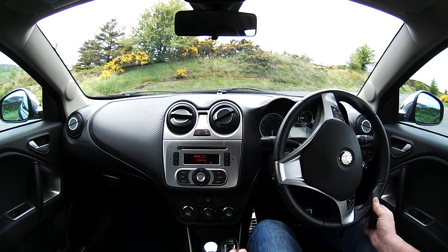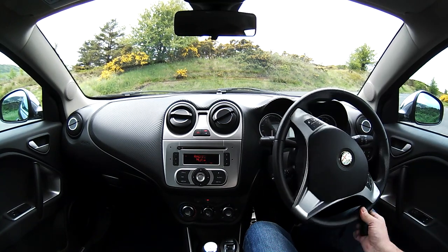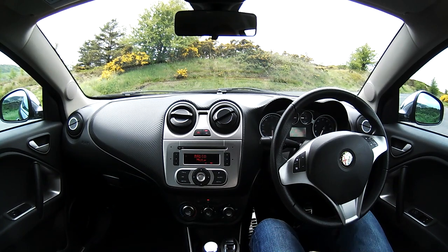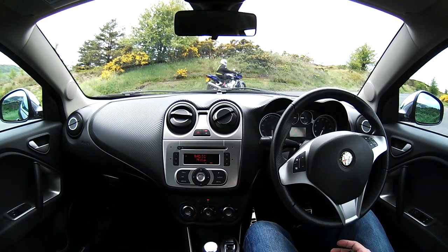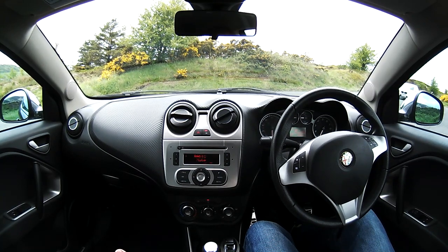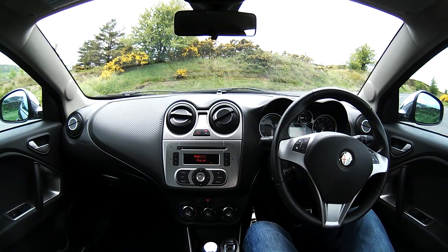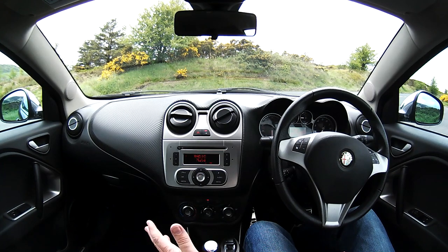It has the DNA system which Alfa fits in most of the cars — Dynamic, Normal, and All Weather. I've never tried it in all weather, in all honesty. Normal is fine for pottering around town. Changing into Dynamic around town, you don't really notice the difference apart from the steering going tighter. However, on a country road when you put it in D, especially when you're in third gear, you really notice the difference.